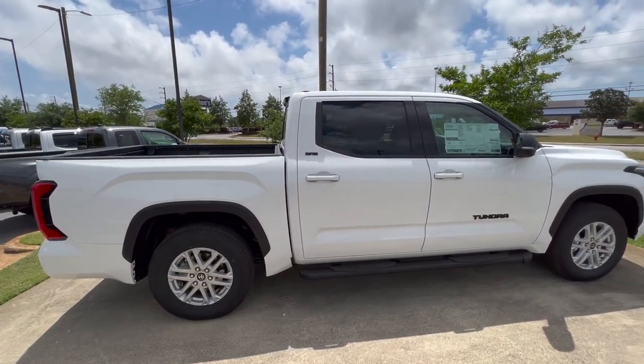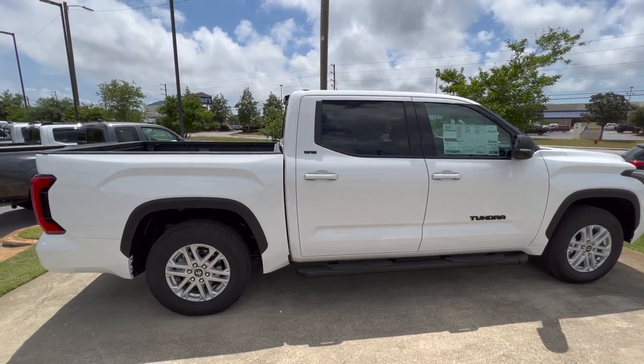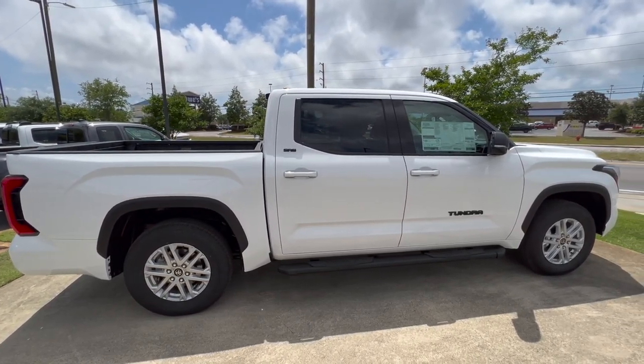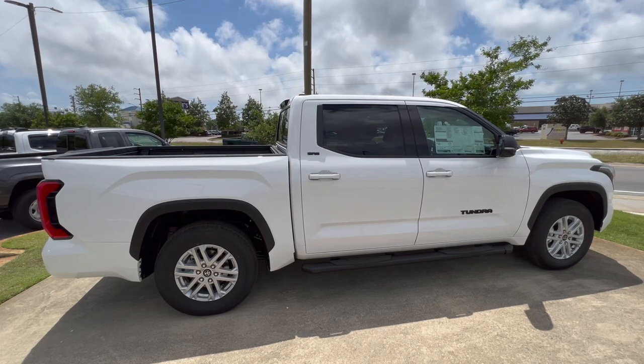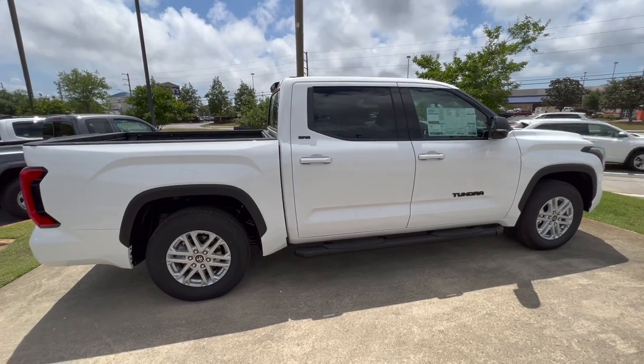Let me know what you think about this two-wheel drive SR5 Premium — a lot of tech on the inside and outside, but still pretty plain Jane at the end of the day, and it is a two-wheel drive. Would you pick this truck up or would you have something else in mind? If you're new around here, definitely consider subscribing. Returning subscribers, as always, appreciate your support — I'll catch you in the next video. See you later.